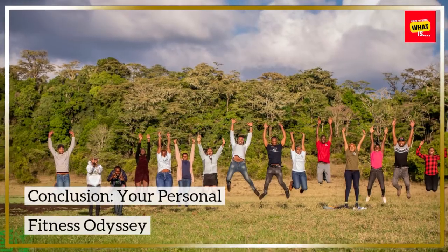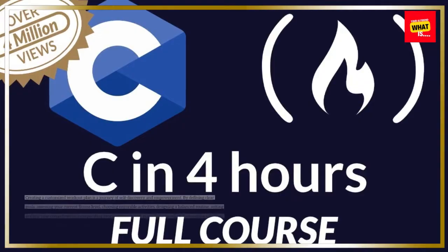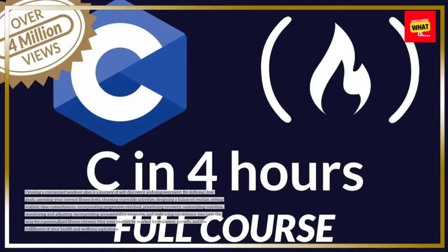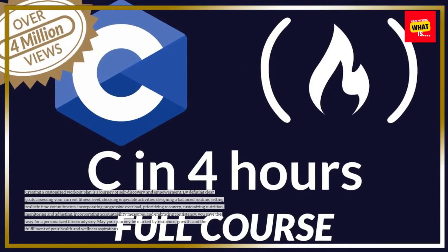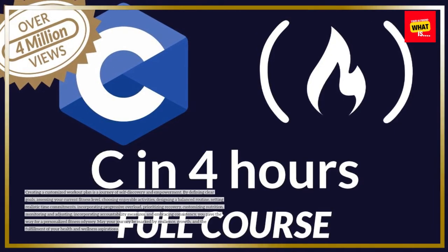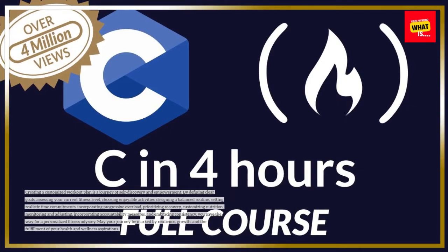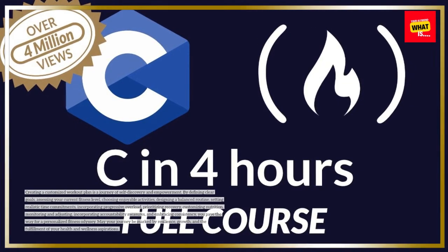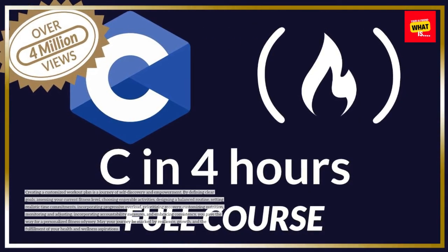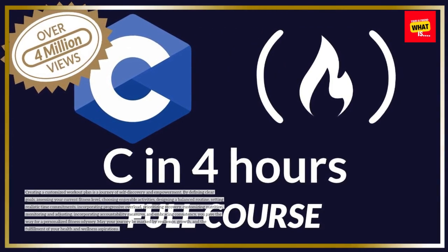Conclusion: Your Personal Fitness Odyssey. Creating a customized workout plan is a journey of self-discovery and empowerment. By defining clear goals, assessing your current fitness level, choosing enjoyable activities, designing a balanced routine, setting realistic time commitments, incorporating progressive overload, prioritizing recovery, customizing nutrition, monitoring and adjusting, incorporating accountability measures, and embracing consistency, you pave the way for a personalized fitness odyssey. May your journey be marked by resilience, growth, and the fulfillment of your health and wellness aspirations.